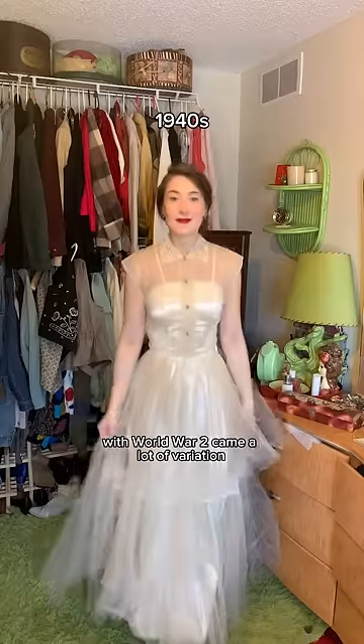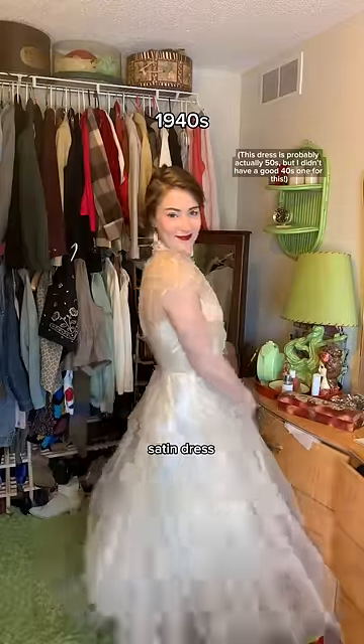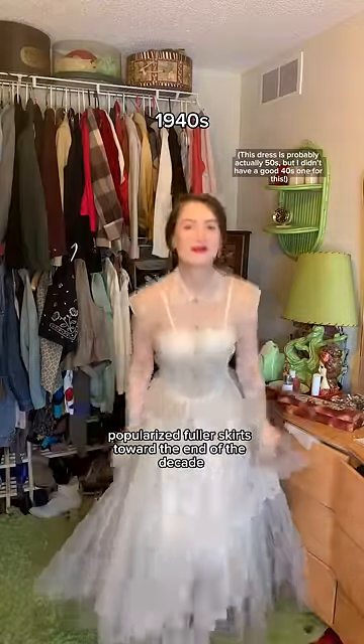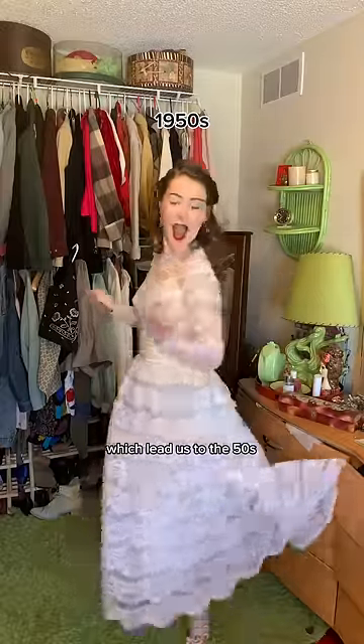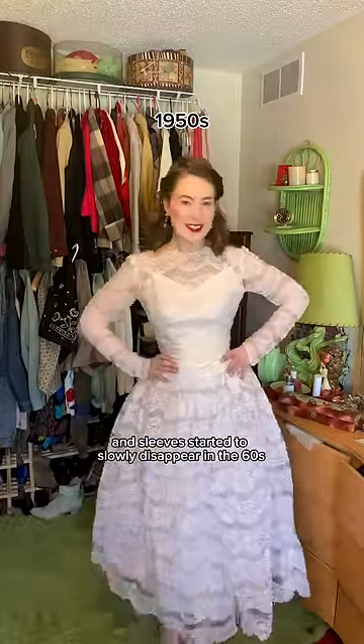80 years of wedding dresses. With World War II came a lot of variation — you might just wear a suit or borrow a friend's satin dress. However, Dior's New Look in 1947 popularized fuller skirts toward the end of the decade, which led us to the 50s where the biggest, poofiest skirts possible were all the rage and sleeves started to slowly disappear.